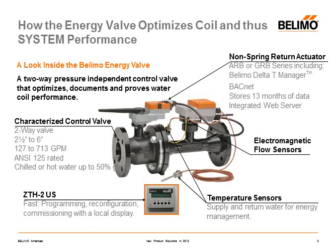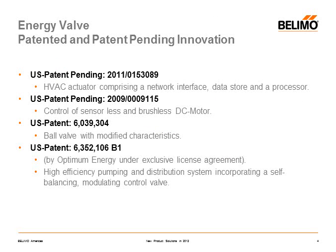The energy valve is comprised of four major components: a characterized control valve, a magnetic flow meter, a pair of temperature sensors, and an intelligent or smart actuator. We also have a handheld programming tool for making field adjustments to the valve. The energy valve is covered by several patents.